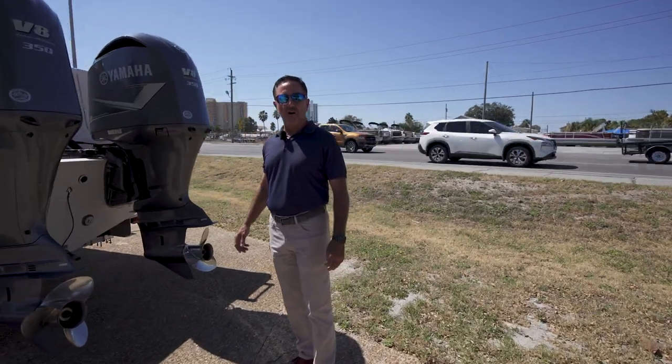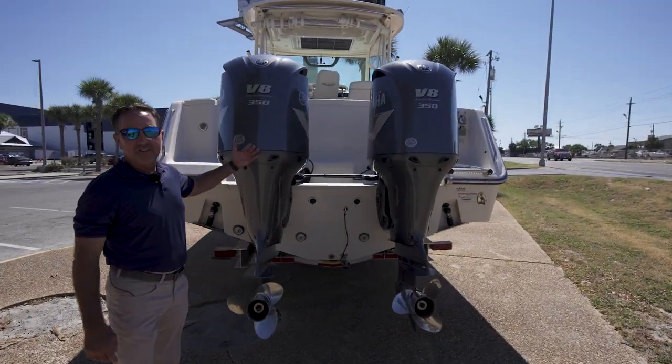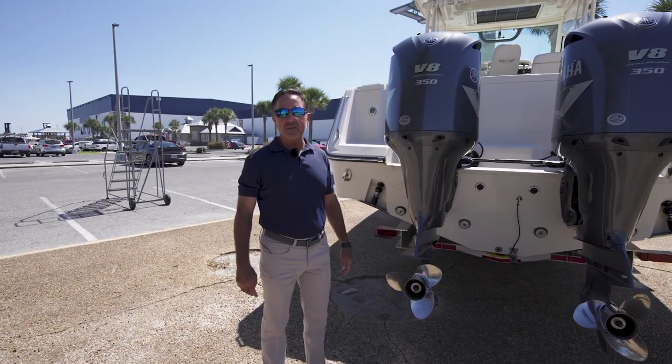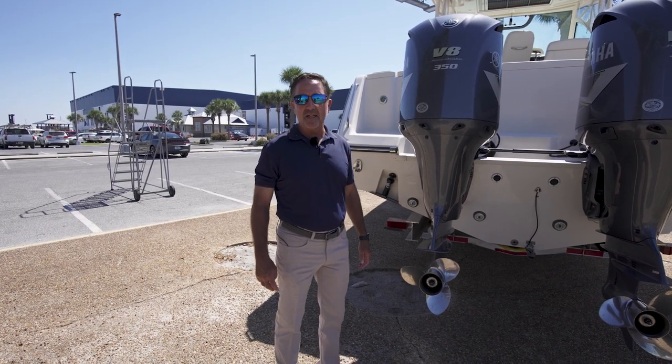As we walk around to the stern of the boat, you'll notice that this boat is equipped with twin 350 Yamahas. That will be more than adequate to take you and your friends anywhere you need to go in a very expedited manner.